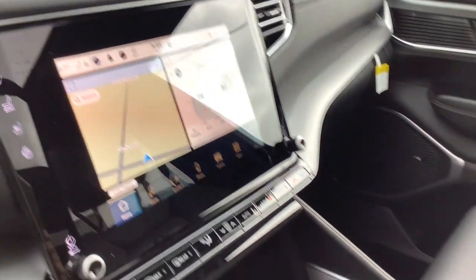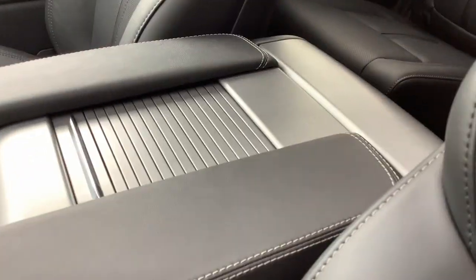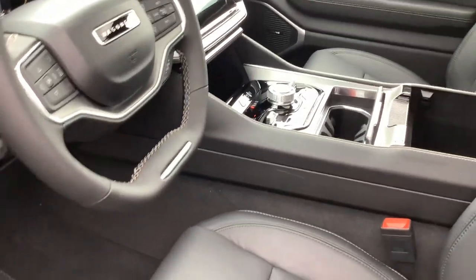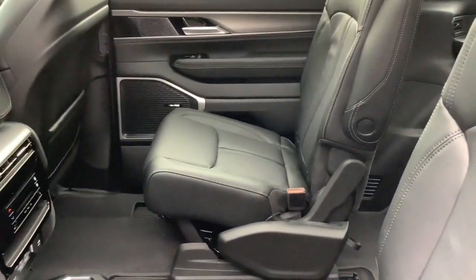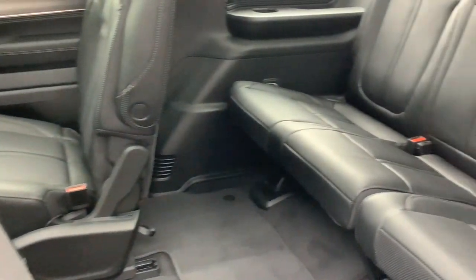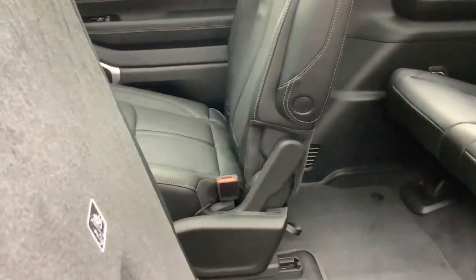Strength blends with family-style comfort in this smooth riding Wagoneer. See for yourself when you take it out for a test drive. Our professional staff looks forward to giving you excellent service. We'll see you next time.